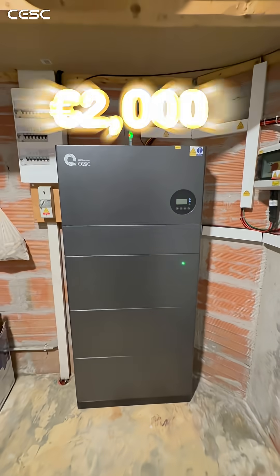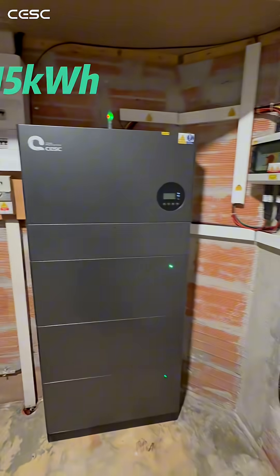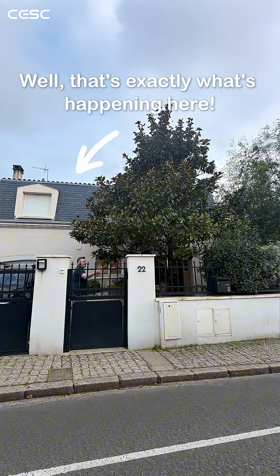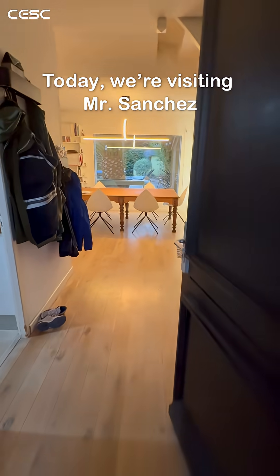Can you imagine saving almost 2,000 euros every year with just a 15 kilowatt hour home energy storage system like this? Well, that's exactly what's happening here. Today, we're visiting Mr. Sanchez and his family in Bordeaux, France.